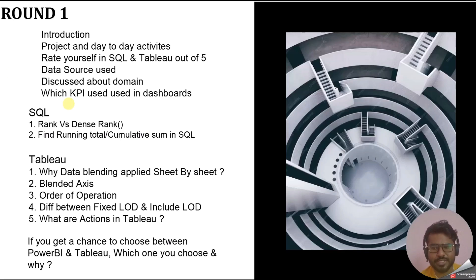Regarding KPIs: if someone asks which KPIs you have used in your dashboard, always share those KPIs related to your domain. For example, if you work in retail, share retail domain KPIs — don't just share any random KPIs, as that breaks the link between your domain and your KPI knowledge.